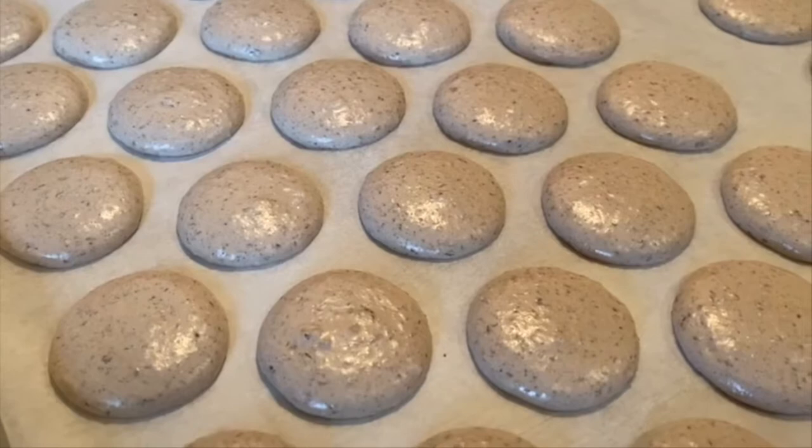Bake at 350 degrees Fahrenheit for approximately 12 to 14 minutes, rotating the pan halfway through baking time.